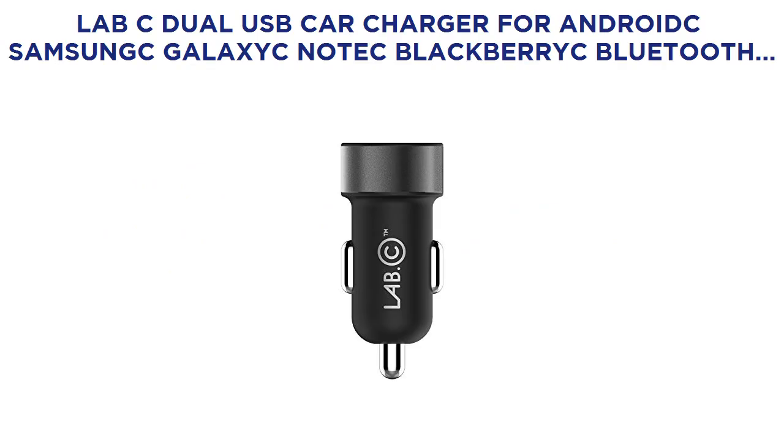Lab C Dual USB Car Charger for Android, Samsung Galaxy, BlackBerry, Bluetooth Headsets, Garmin Navigators, Space Gray, with Micro 5-Pin Cable.